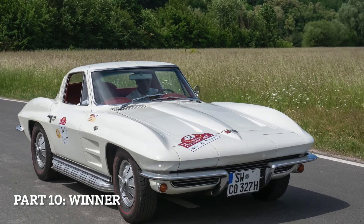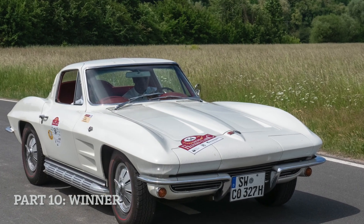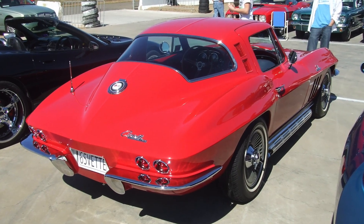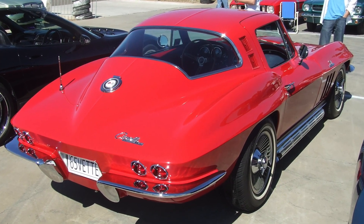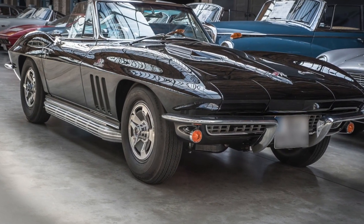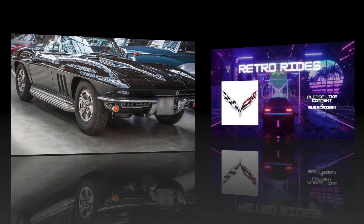Winner: It is important to stress that this could ultimately be just personal preference. However, due to the more aggressive looks and design, I would personally pick the C2 Corvette over the C1, even though it could be argued that the C1 is the more iconic one since it is the first Corvette. Please let me know in the comments if you agree or disagree.